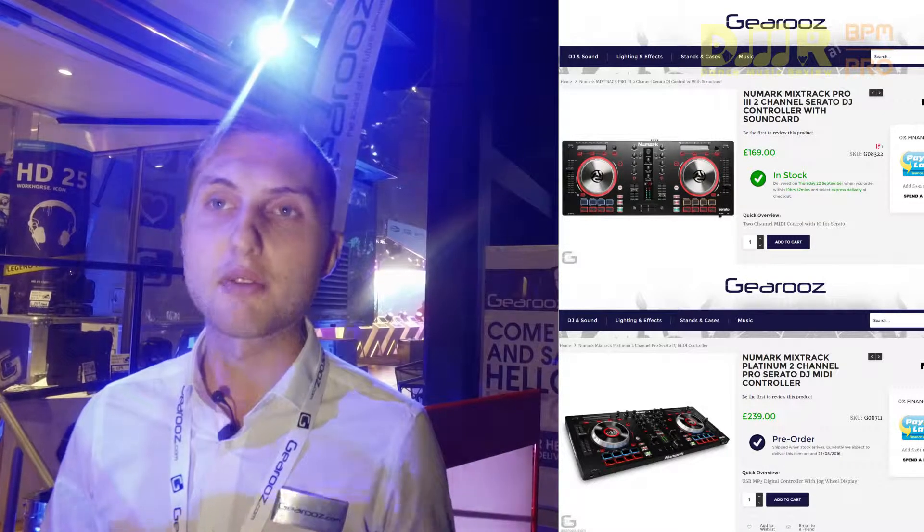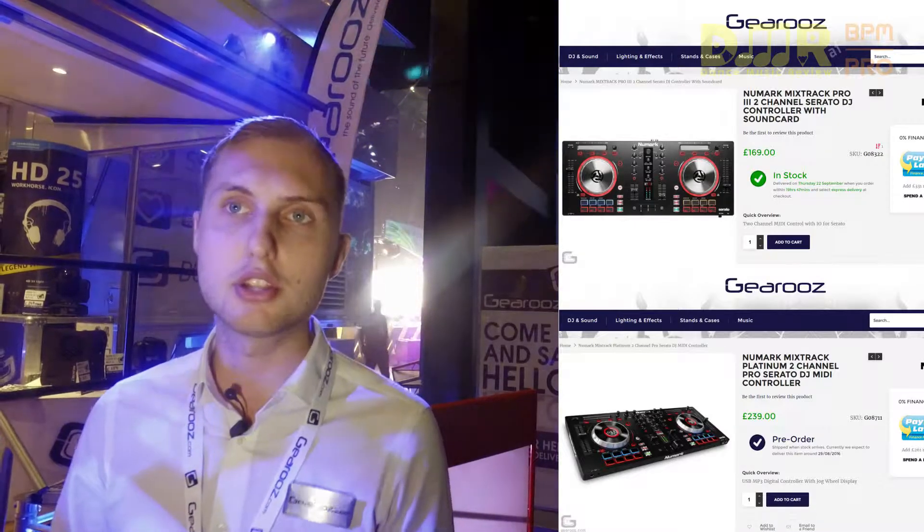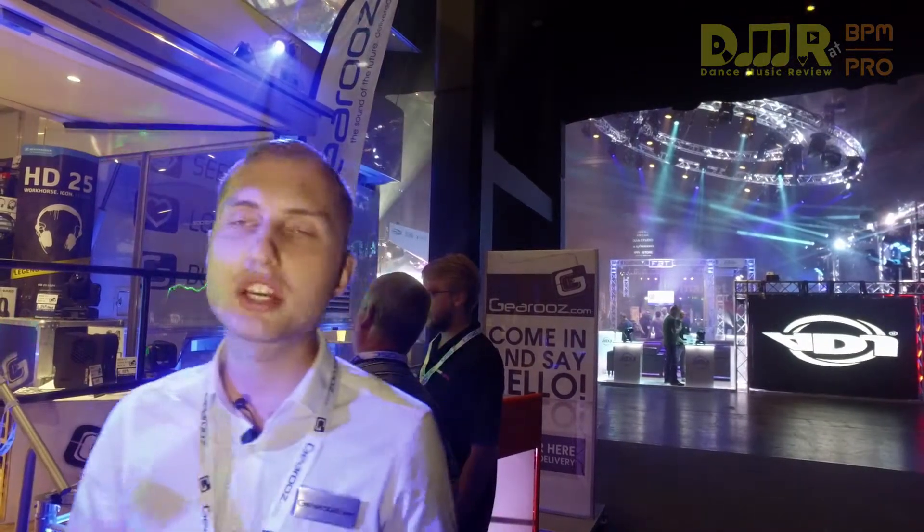These are all really solid entry-level products from Numark and Pioneer, which have been incredibly popular because they're really easy to use, yet packed full of features that veteran DJs are looking for — to learn the art of mixing, which should then enable them to natively move over to more advanced products as they grow and expand as a DJ.